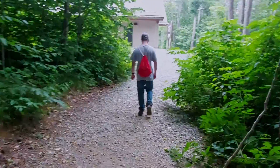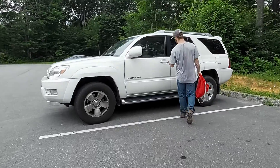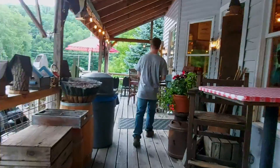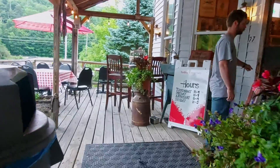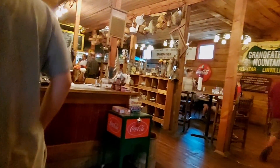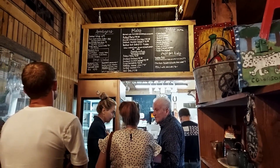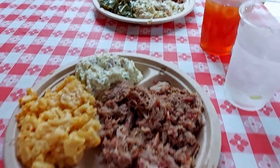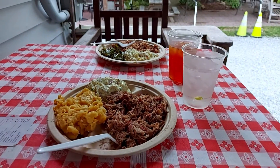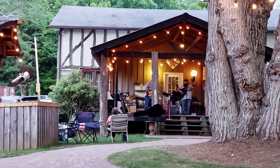After all that hiking, we had worked up quite an appetite, so it was time to head over to Old Hampton BBQ and Store, located just down the road for some dinner. After filling our stomachs with some delicious BBQ, we headed to the lawn area where a cover band was playing, and enjoyed some music before going on to our next campsite for the night.